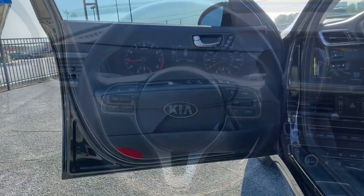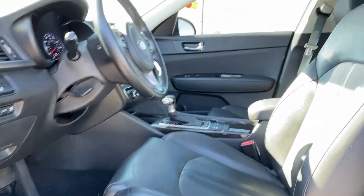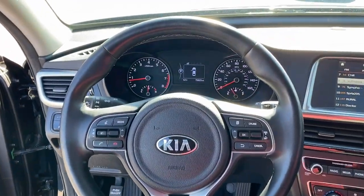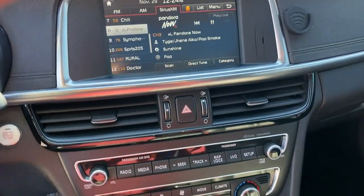Be at ease and enjoy life's journey in this spacious, comfortable Optima. Come in for a fun and easy test drive. Our team will make it the best part of your day. You will be free in this space.